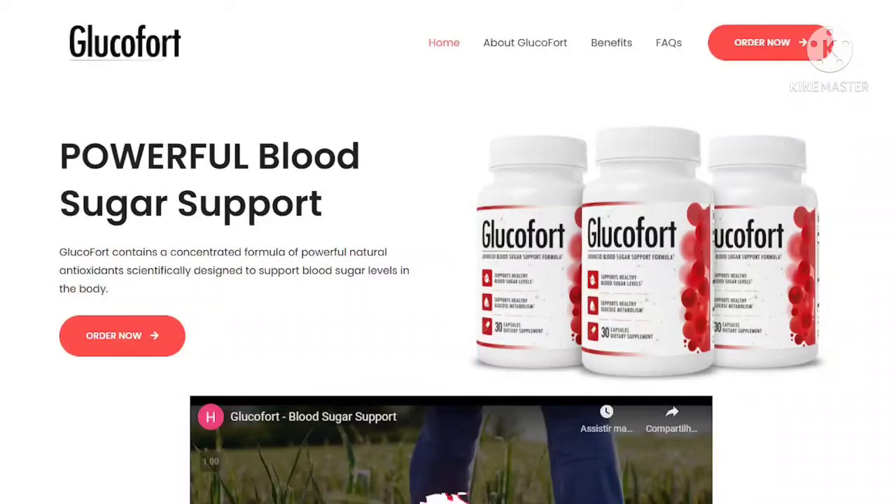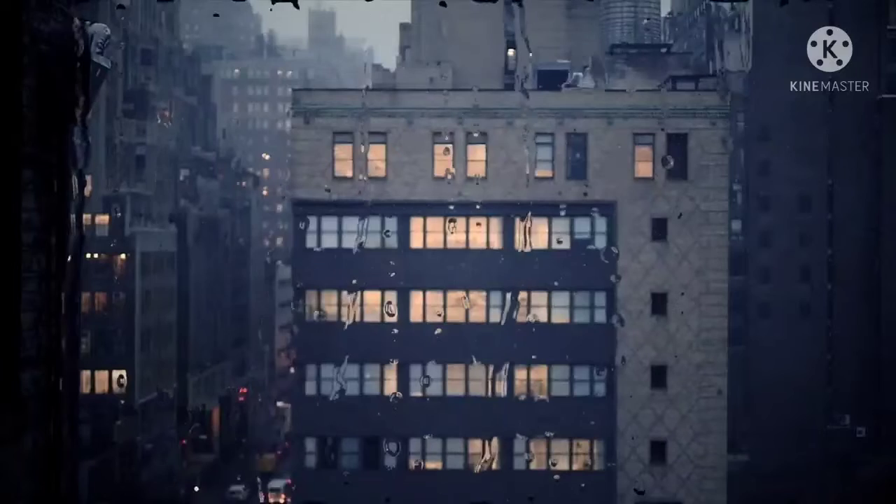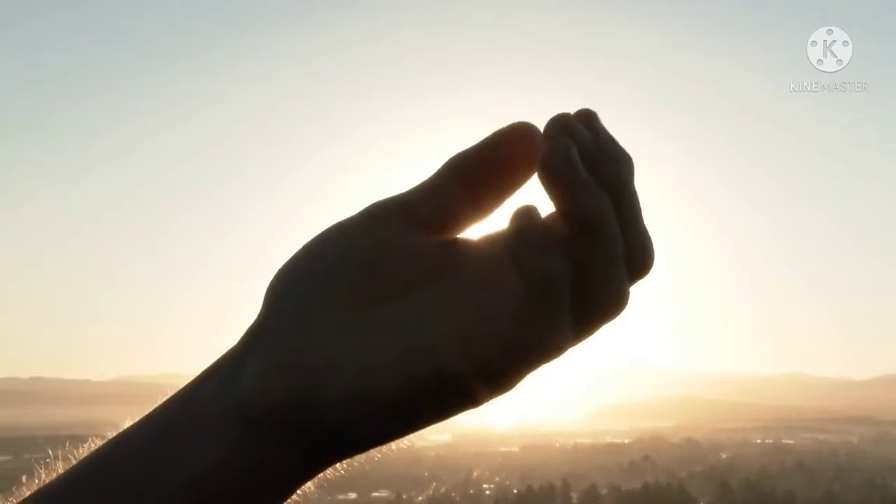Blood sugar levels are considered high when they go above the target range for the individual. According to a 2020 SingleCare article, such as 130 mg per deciliter before a meal or 180 mg per deciliter within 1-2 hours after a meal. Most individuals will not begin to experience high blood sugar levels until the levels are at 250 mg per deciliter or higher.